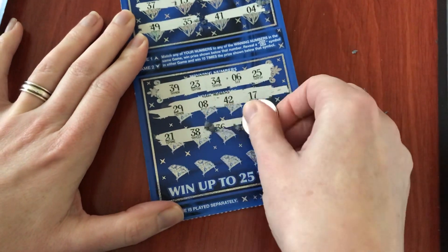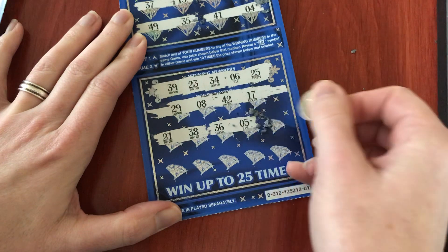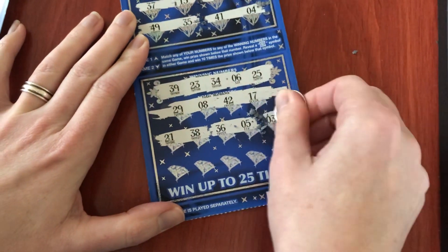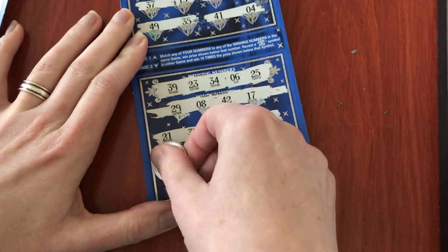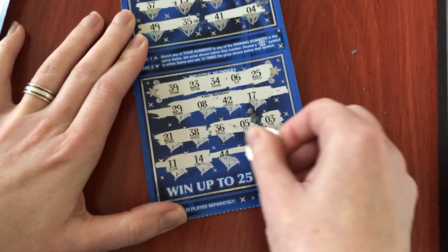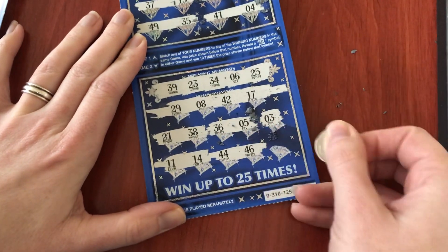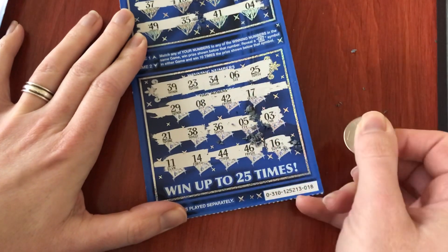This also has the possibility of the 10x symbol. Let's see what we have now — 44 and 46. I don't have any 40s. 16 — nope. Looks like this one did not win.